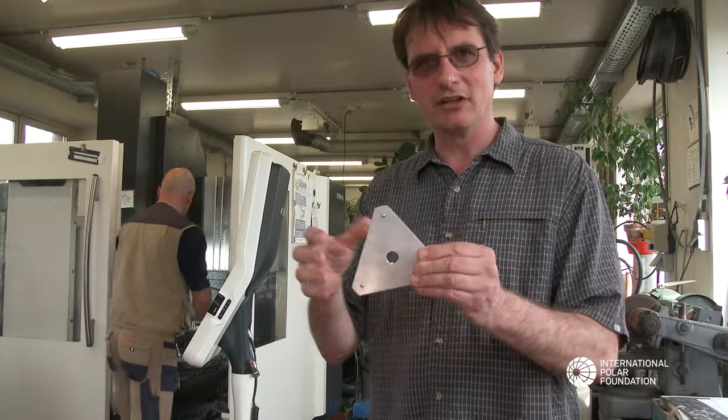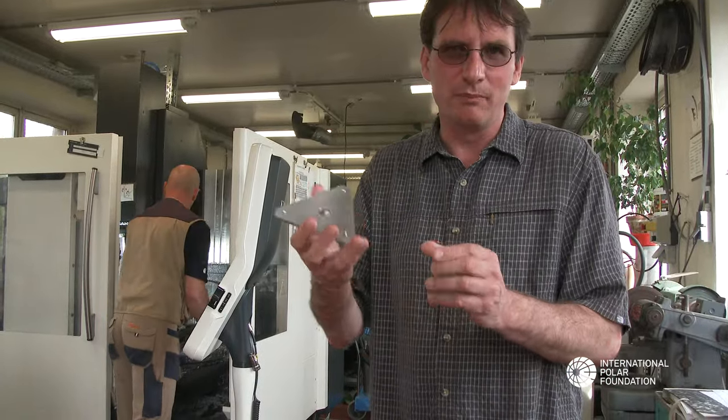We are now going to see a room where we make all these non-magnetic pieces. They have to be non-magnetic, so we need to home-build them.